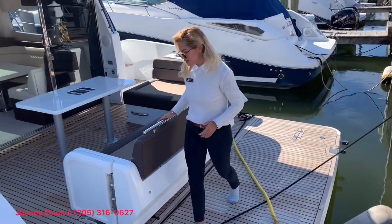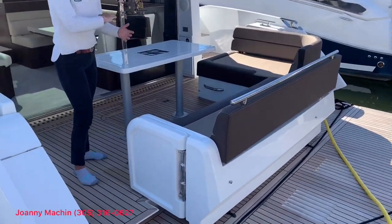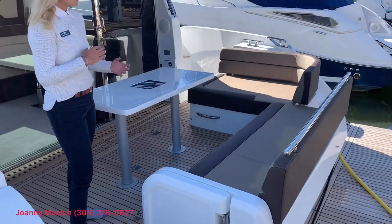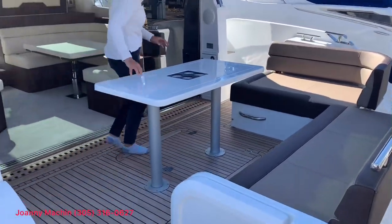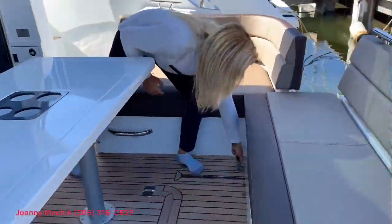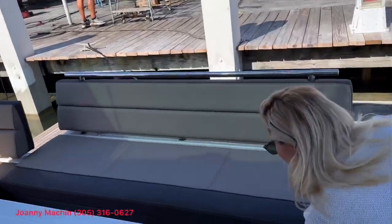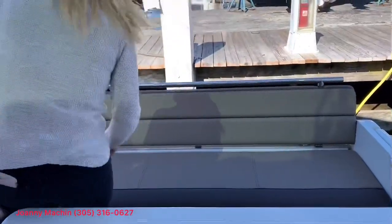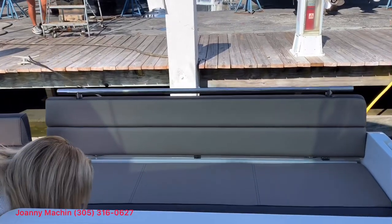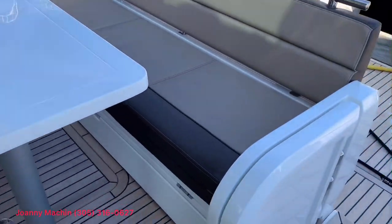I also love this transom seating here — it actually expands and it doubles as a sun pad. You also have your table, which slides in to create a nice entertainment area for your guests.